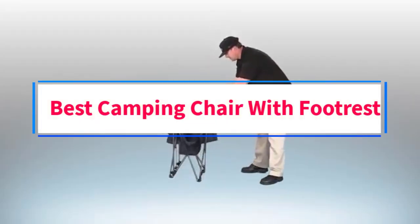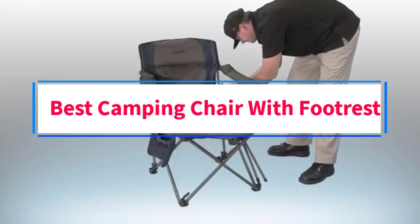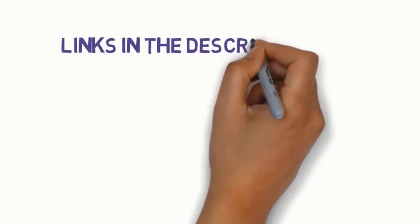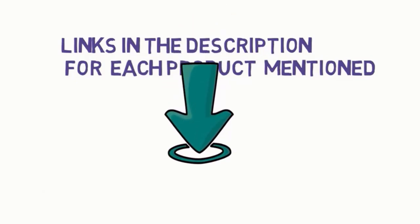Are you looking for the best camping chair with footrest? In this video, we will look at some of the 6 best camping chairs on the market. Before we get started, we have included links in the description, so make sure you check those out to see which one is in your budget range.